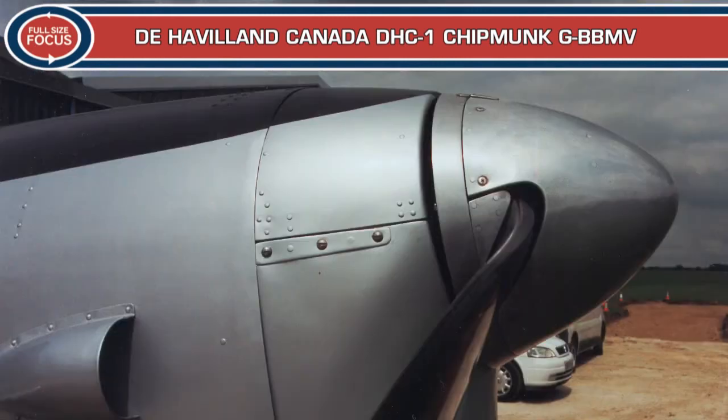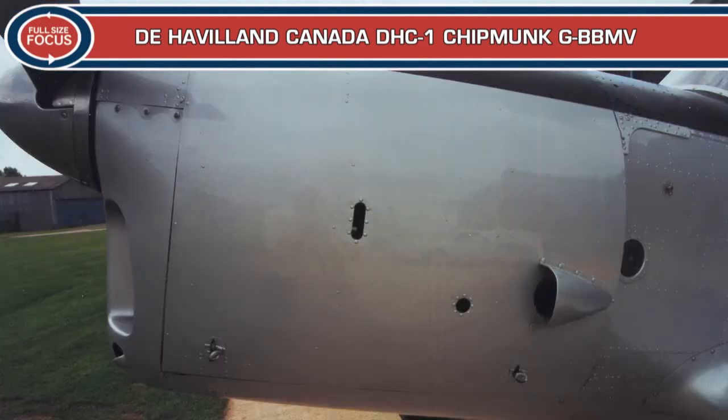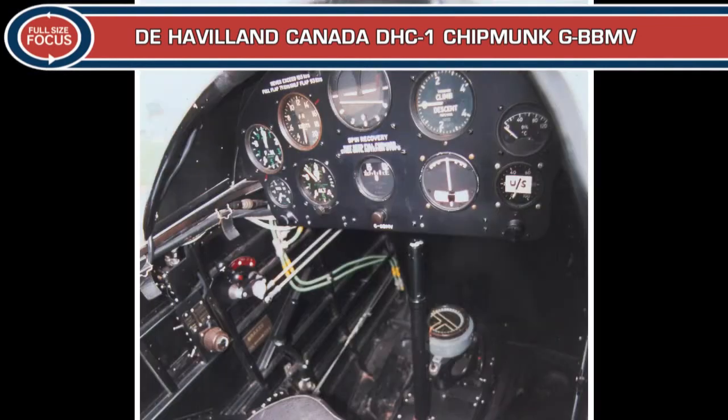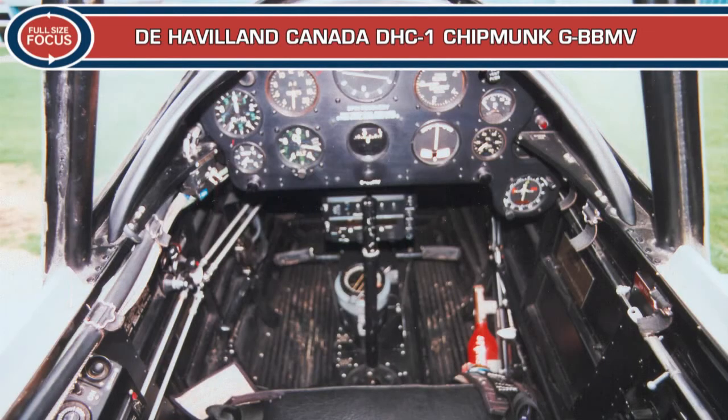The prototype Chipmunk first flew in May 1946 and delivery of 218 aircraft for the Royal Canadian Air Force began in 1948. 735 Chipmunk T-Mark-10s powered by the Gypsy Major 8 engine were supplied to the Royal Air Force for primary flying training. The British version was fully aerobatic and was fitted with a multi-panelled sliding canopy rather than the bubble type typical in Canada. Another 217 Chipmunks were built for export sale and 60 were built under licence in Portugal.